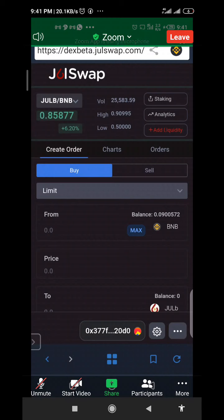Those who want to buy JulesSwap — just send your BNB from your Binance, but make sure you choose Binance Smart Chain, then use it to buy JULI. That's all.